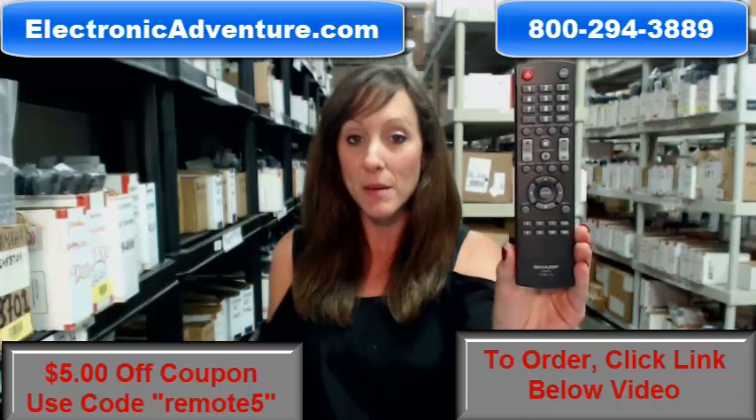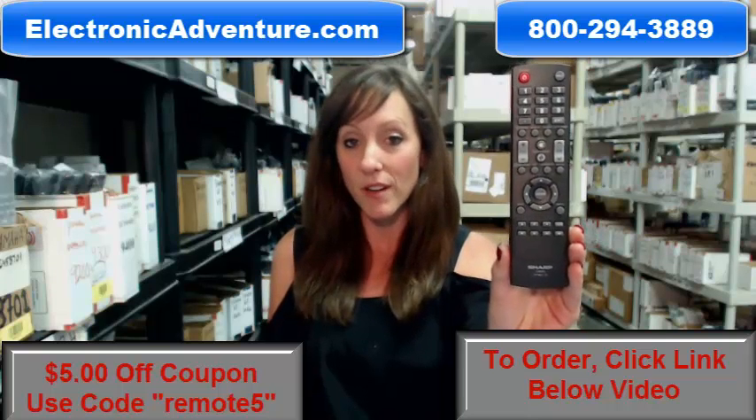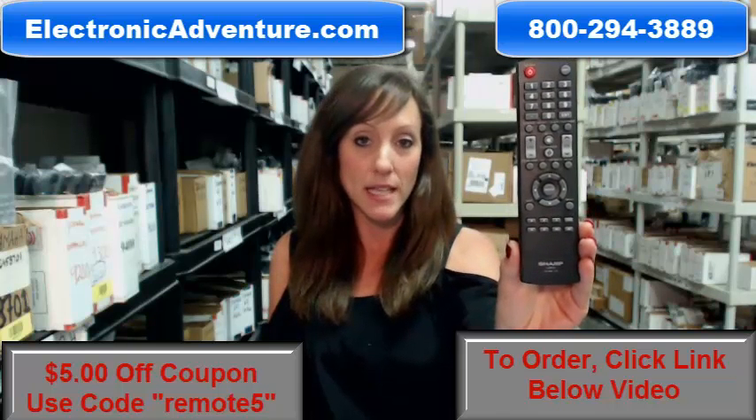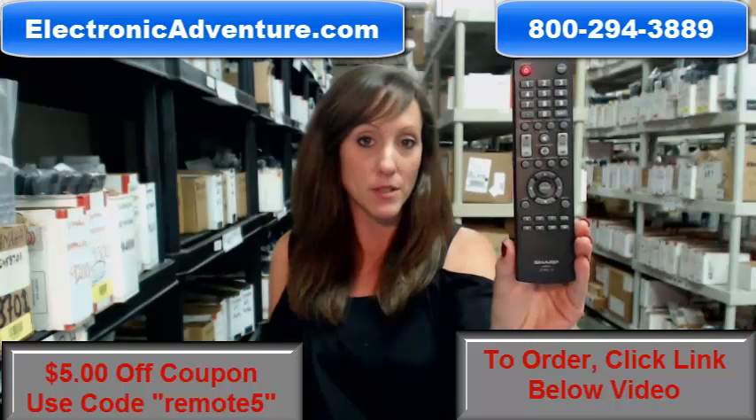We've been in business for over 20 years, and we want to make sure you feel confident shopping with us every time. So we're committed to shipping your product out within 24 to 48 hours of receiving your order.